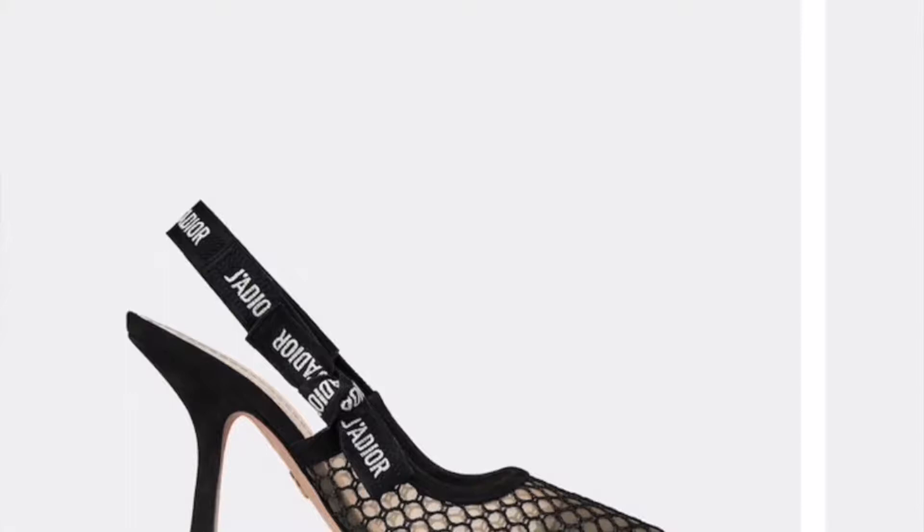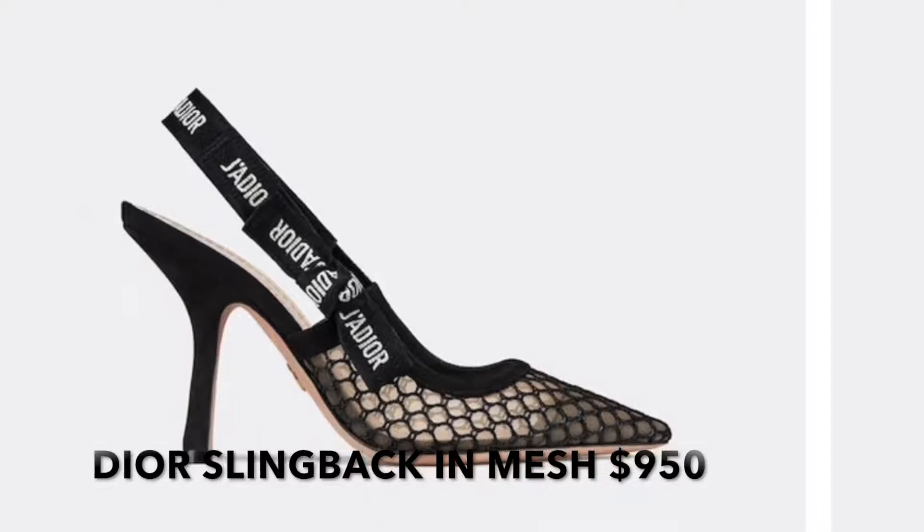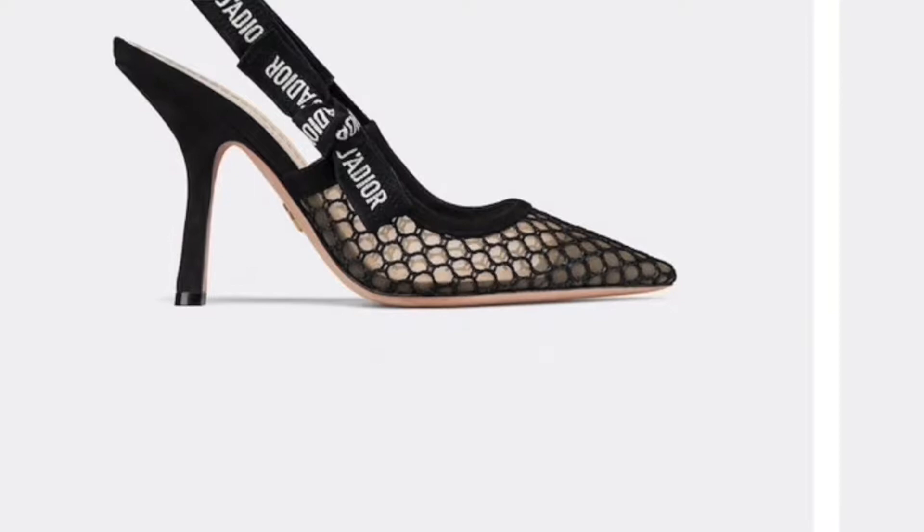The second one is also a Dior shoe, but this one is a heel — the J'adore Slingback in mesh black. It comes in black with a mesh look on the foot, and it also has the J'adore strap in black and white with a little bow on the side. I like how their heels are made; they have a little slant so they're not too high and not too small — the perfect combination. I don't like super high heels, I'm more of a block heel girl, so these were perfect.